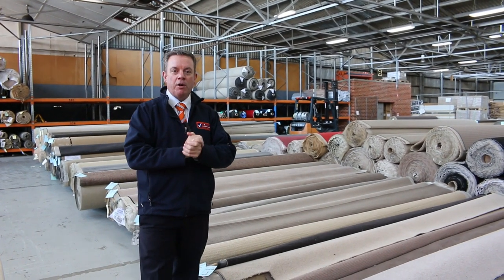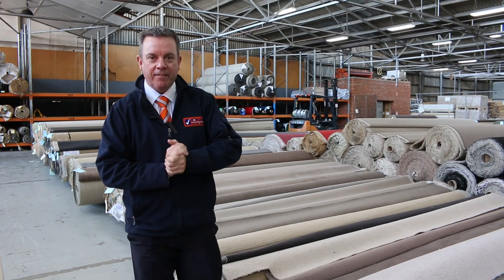G'day, I'm John from Vowles Auction and Sales. I'm here to preview tomorrow's carpet auction — that's Wednesday the 28th of April at 10am.